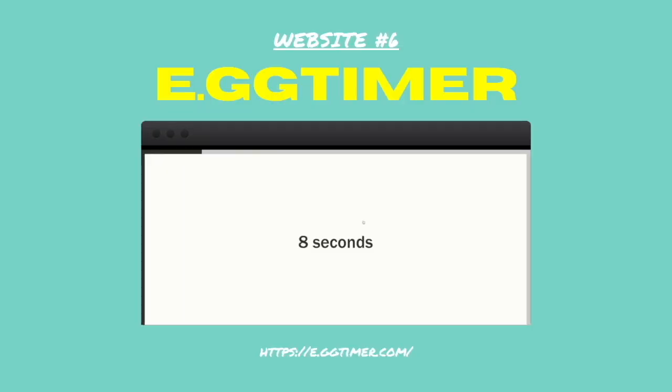Number six: E.G. Timer — in other words, egg timer. Need to time yourself doing something, or someone else? This website sets up a simple timer on your browser.